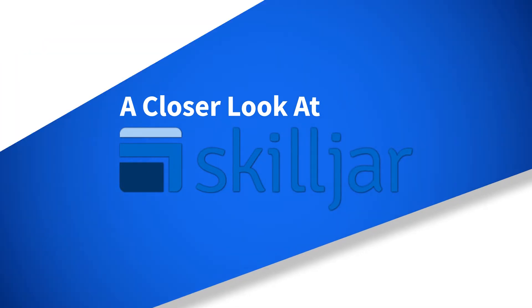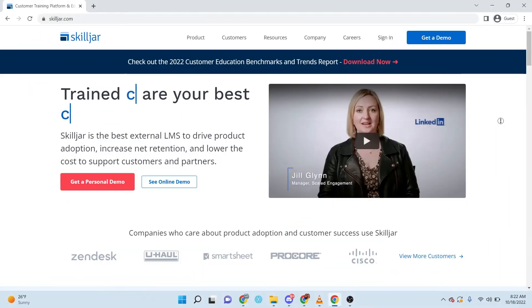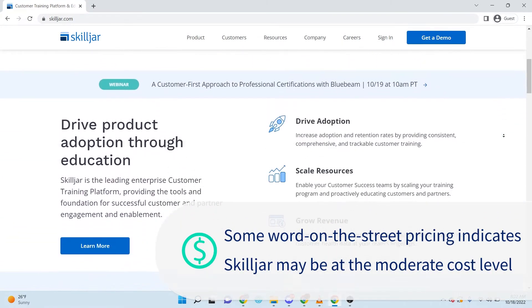Skilljar helps to train, educate, and provide resources internally with a customer's employees or externally with their customers' customers. I'm Caleb Fortune with TrustRadius, and let's take a closer look at Skilljar pricing. Unfortunately, Skilljar does not publish their pricing online and you will need to reach out for a quote. Some word-on-the-street pricing indicates it may be at a moderate level of cost.